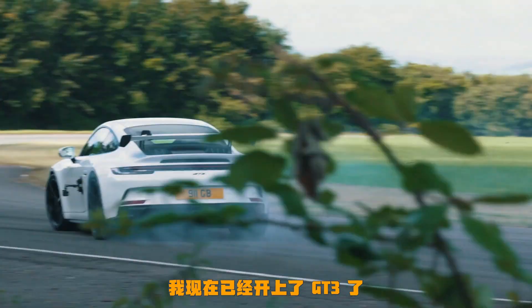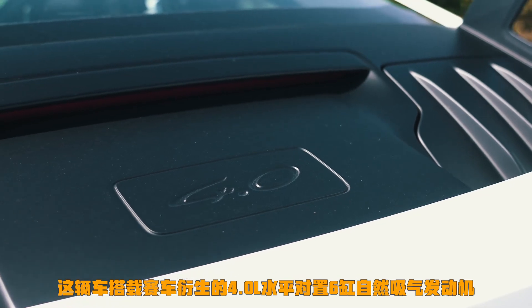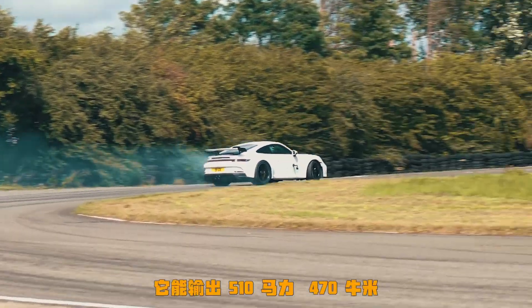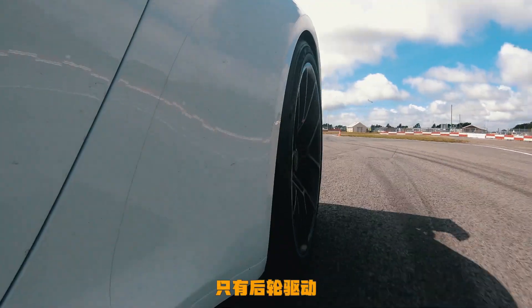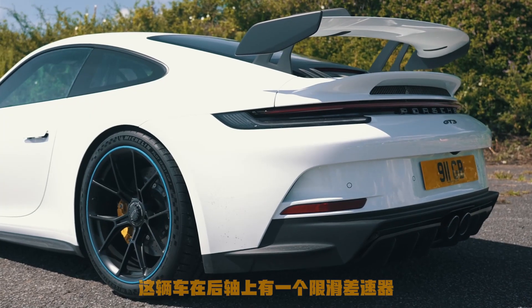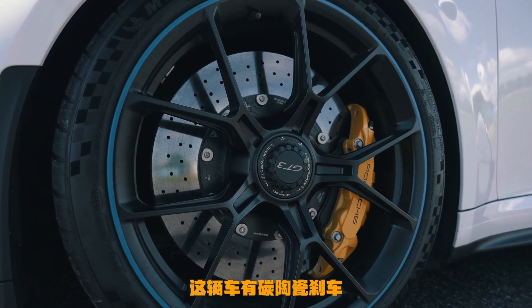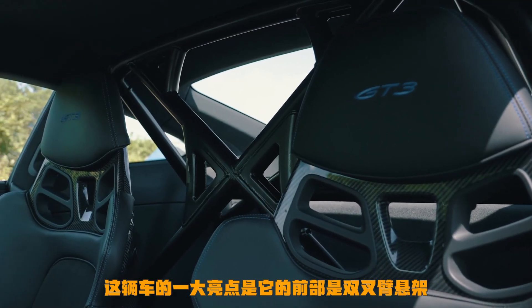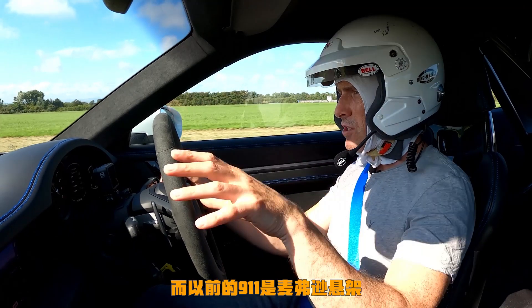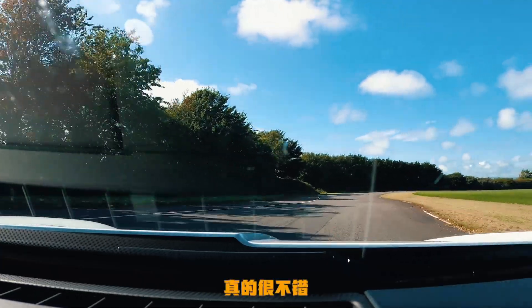I've now jumped into the GT3, and this thing starts from £128,000. You get a motorsport-derived 4-litre flat-six naturally aspirated engine, revving all the way up to 9,000 RPM — it's nuts and sounds amazing. It puts out 510 horsepower and 470 newton metres, rear-wheel drive, on Michelin Pilot Sport Cup 2 tyres. It has a limited-slip diff over the rear axle, graded springs and dampers, graded anti-roll bars, carbon ceramic brakes, a half cage, and critically, double wishbone suspension at the front — whereas all previous 911s had McPherson strut. That should help reduce understeer, and it does feel blooming precise.